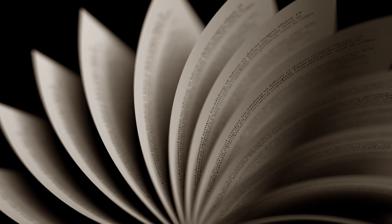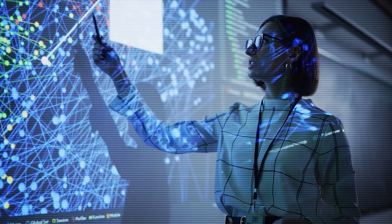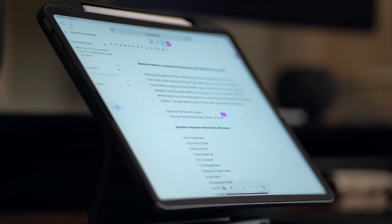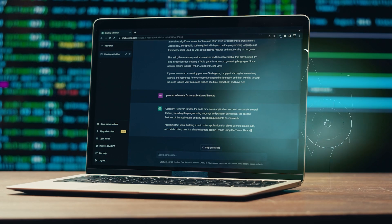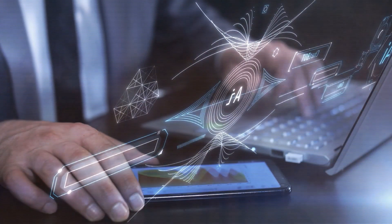Imagine your notebook could talk back, just like Tom Riddle's diary. Well, you don't need to imagine anymore. With AI tools like ChatGPT integrated into devices like the Apple iPad, your notes can now become interactive study partners. Ask them questions, get summaries, and even clarify complex topics — all with a simple tap. It's like having your very own magical assistant at your fingertips.